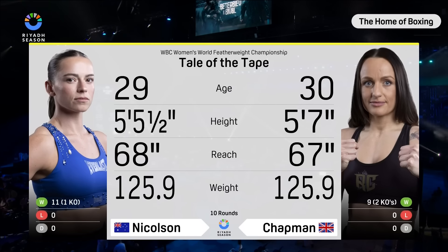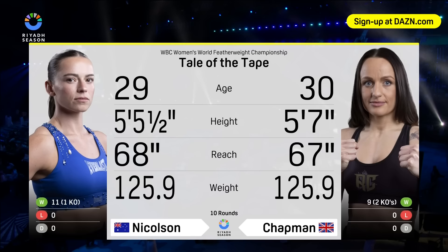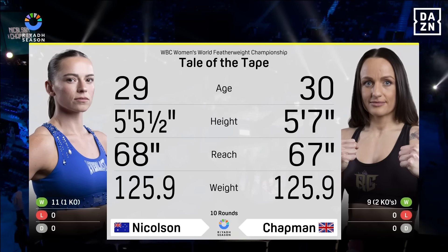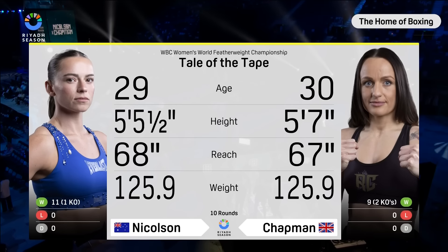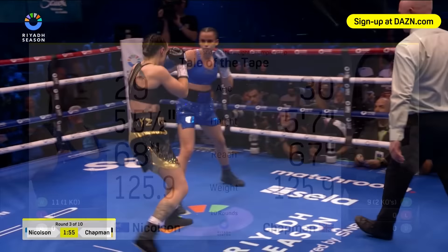We turn our attention to Skye Nicholson and Raven Chapman. Here's your tale of the tape: two unbeaten featherweights fighting for the WBC crown. Nicholson is five and a half feet tall, Chapman five foot seven, though Nicholson has an inch longer reach. Nicholson played football as a child before she got into the sweet science, and now here she is fighting for a world title in Saudi Arabia.